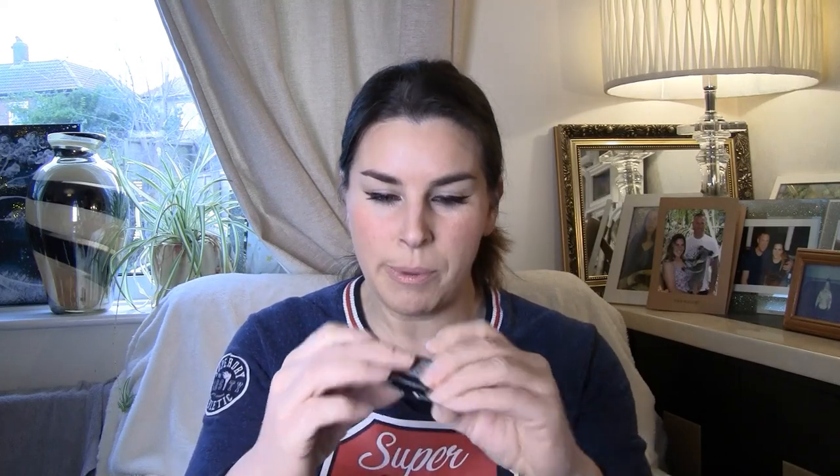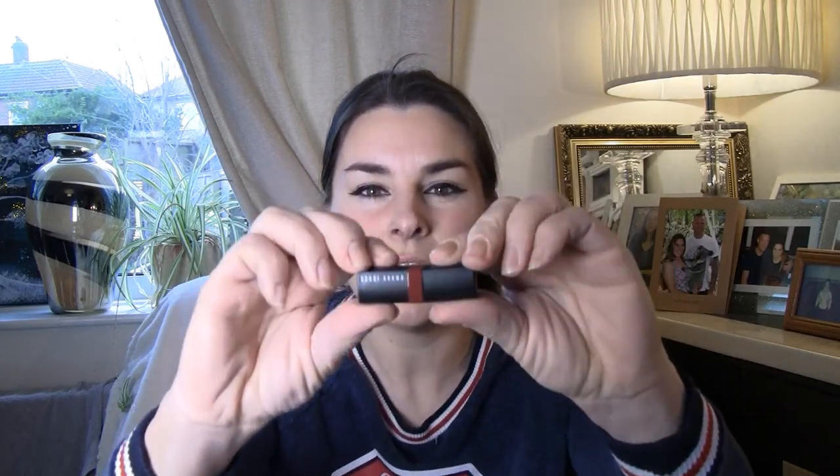It's actually getting really dark here now early. I've got lights in front of us and they're glaring at us, it's so hard to see. It's a Crushed Lip Color by Bobbi Brown — this one is Ruby. That's lovely! I love dark colours; they're really great with a simple eye.